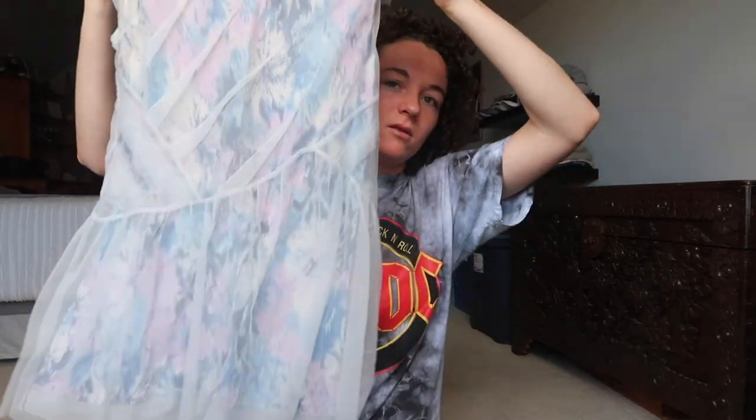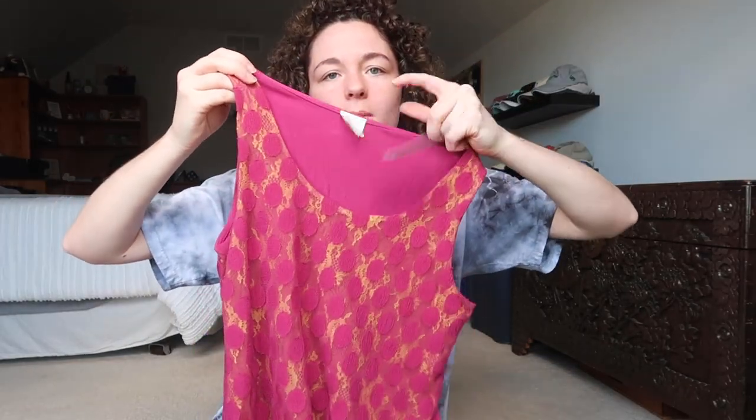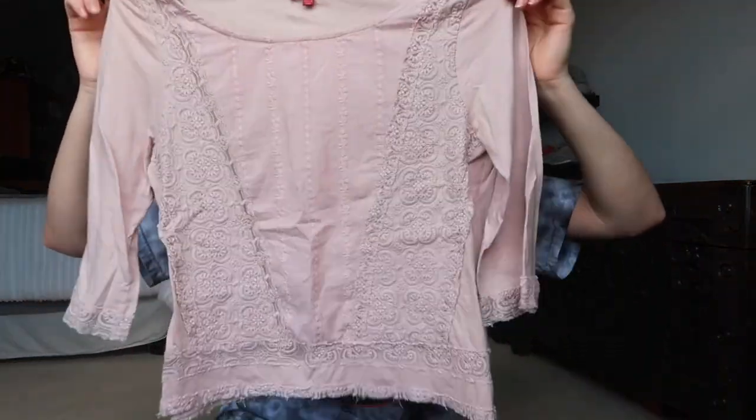This is by Anthropologie — it's just a cool top and it has this print under it. This is a new with tags top from Anthropologie — it's just a pink top with yellow underneath and it has this cool lace design. This is from Anthropologie — it's just a muted pink lace blouse.